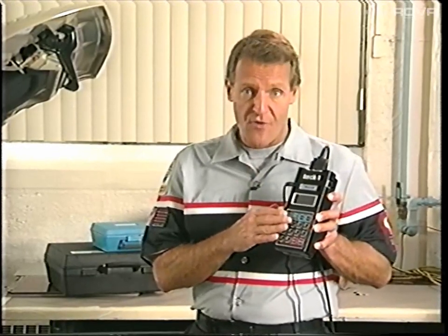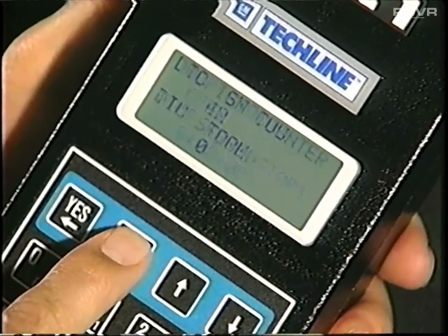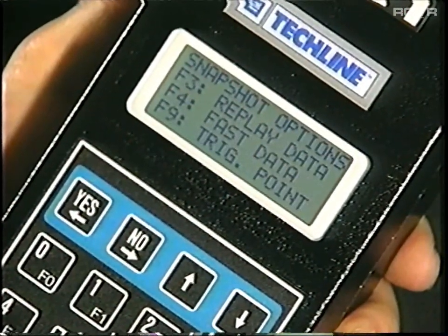The first answer is you can do all the normal TechOne functions, such as viewing information, checking for and clearing DTCs, and diagnosing intermittents. But there are two more things you can do with the MSC. First, you can use it to program the PROM in selected control modules.